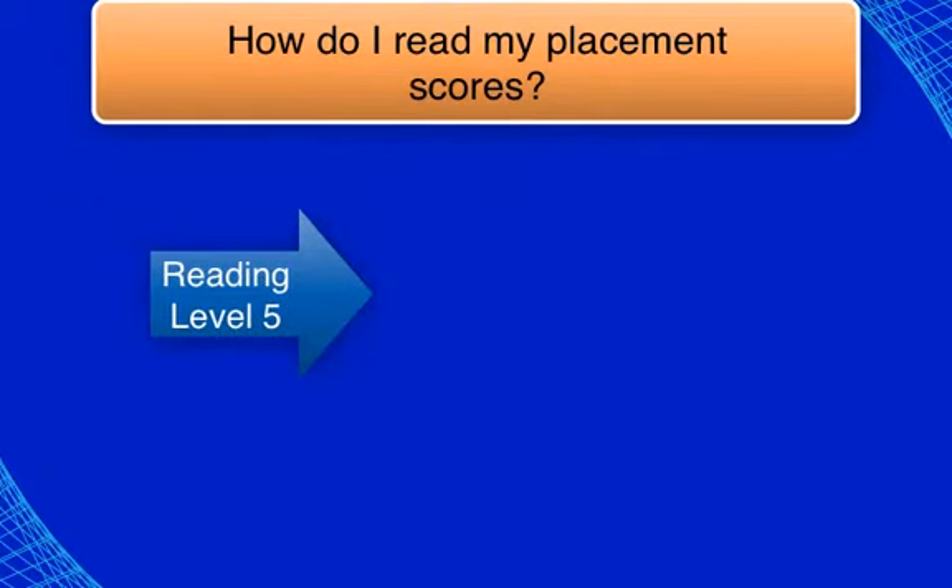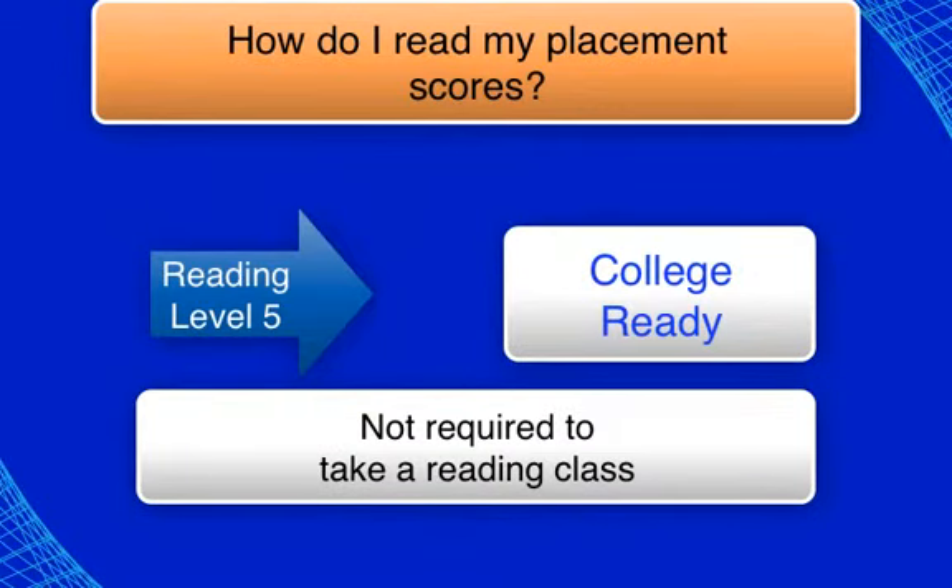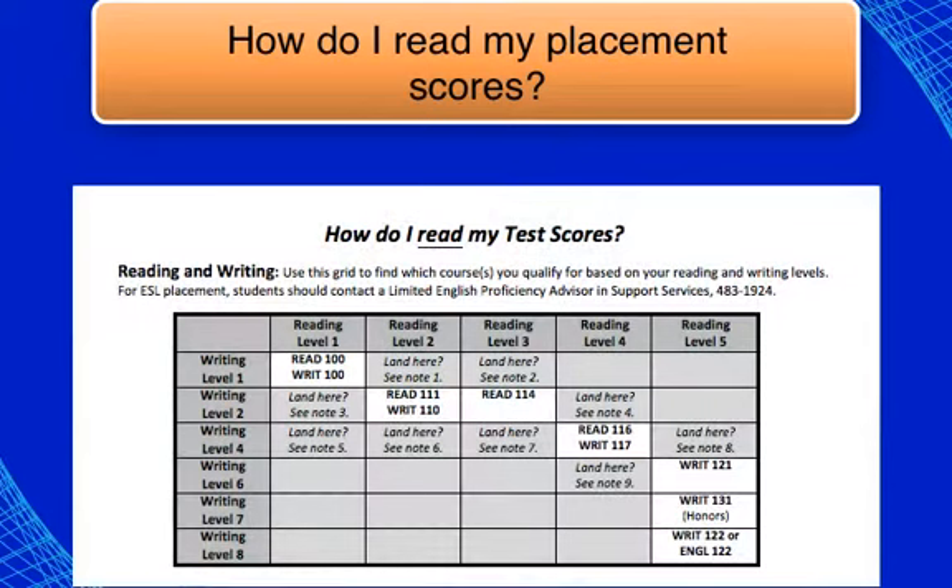A reading level 5 indicates that you are college ready and not required to take any reading courses. For writing, please refer to the blue sheet, 'How Do I Read My Test Scores.' If you tested lower than a writing level 6, you should plan to retest.